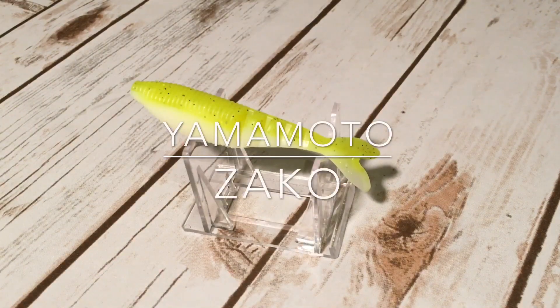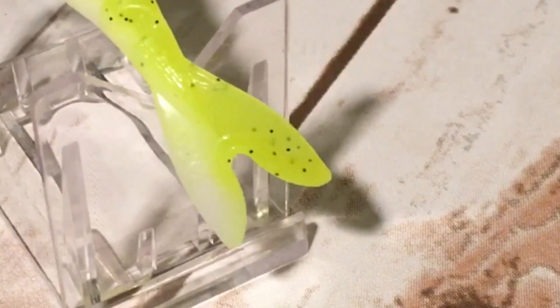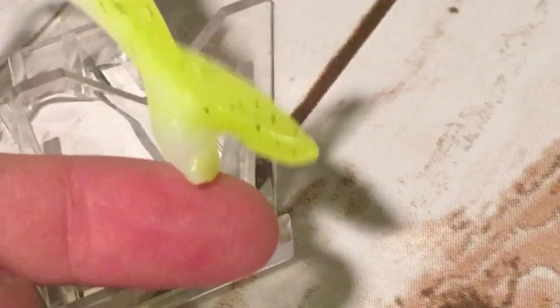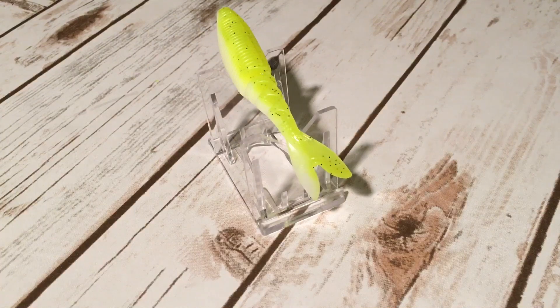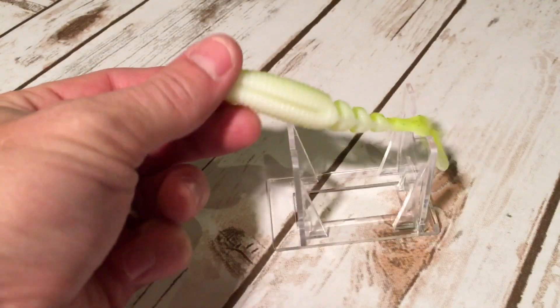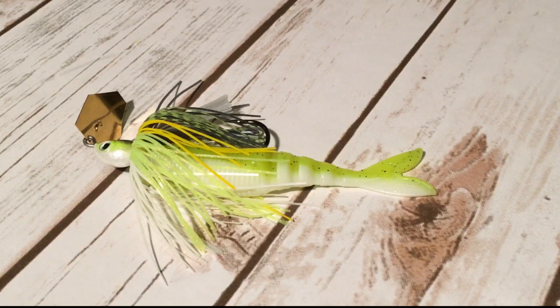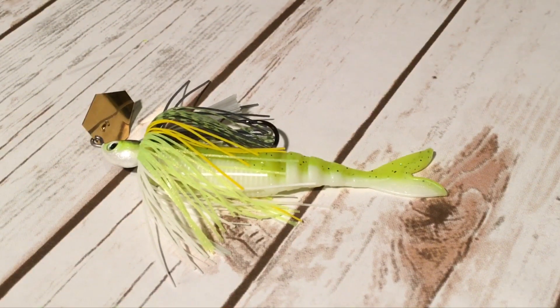Number two is the Yamamoto Zeko. The Zeko measures four inches long, also has a forked tail and a segmented body, but its tail has a little bit of a flange — it's just a little bit thicker, and overall this bait has a much more bulky profile. A bulky profile like that is going to help it with skipping, but it's also heavy, which helps keep the bait down in the water column. The Zeko was also designed specifically for vibrating jigs and has a great tight fishy action.